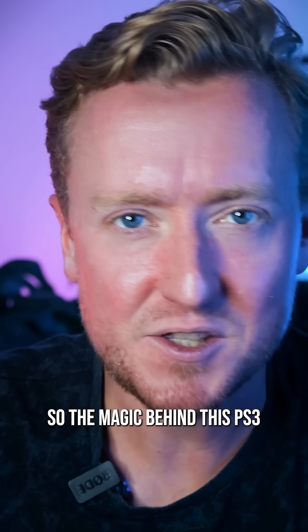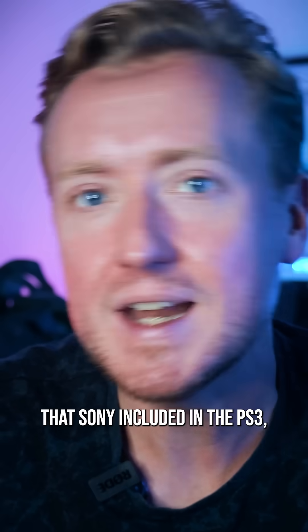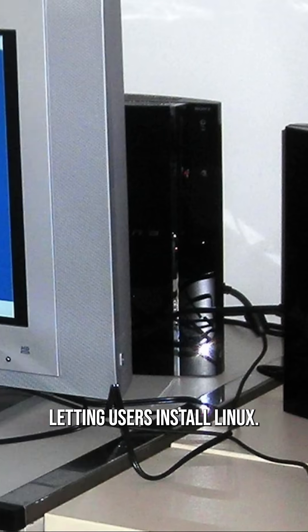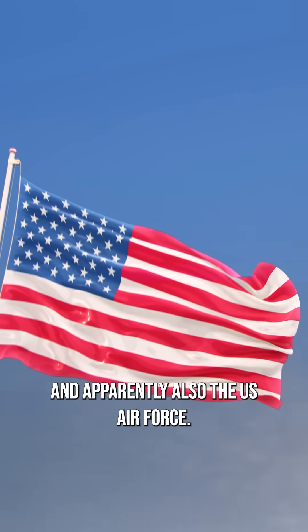The magic behind this PS3 supercomputer cluster is a feature called Other OS that Sony included in the PS3, letting users install Linux. It was perfect for nerdy tinkerers, and apparently also the US Air Force.